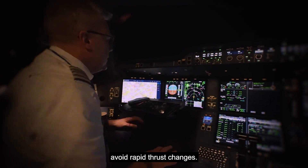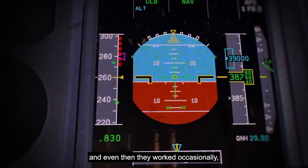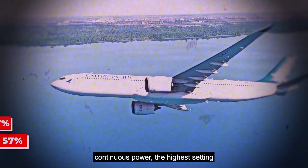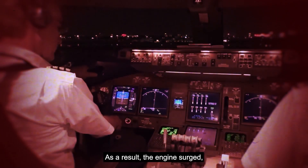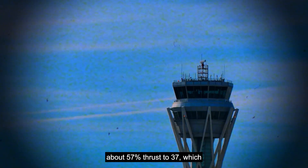Desperate to hold altitude, the captain pushed Engine 1 to max continuous power — the highest setting allowed in this kind of emergency. The engine surged, but then started dropping from about 57% thrust to 37%, practically becoming idle. Finally, the captain picked up the mic: 'Pan, pan, pan. This is Cathay 780. We're operating Engine 2 at idle thrust. Request elevated response.' The tower acknowledged, and emergency crews on the ground were told to stand by.